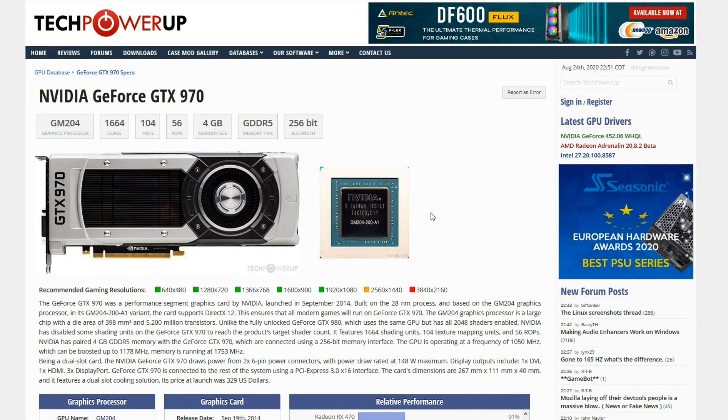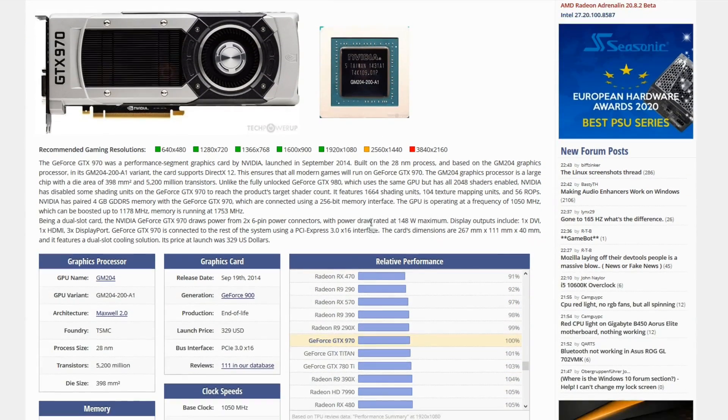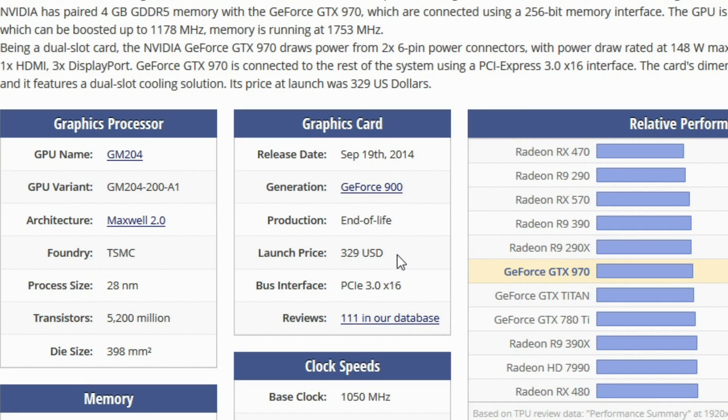When it comes to the GTX 970, what really makes it an anomaly? Well, we have to talk about price. We can see the launch price of the GTX 970 was $329.